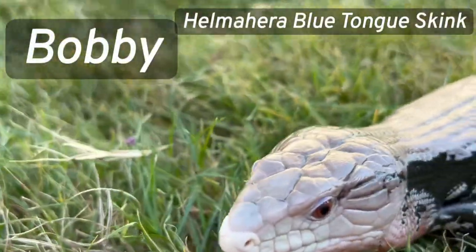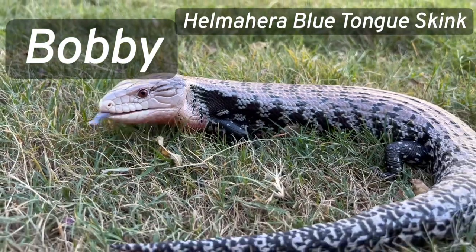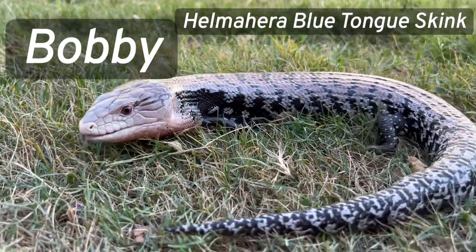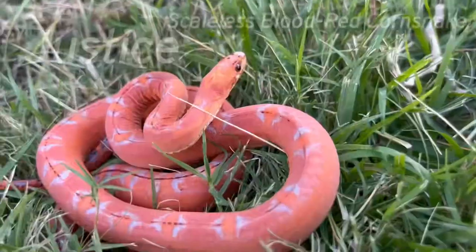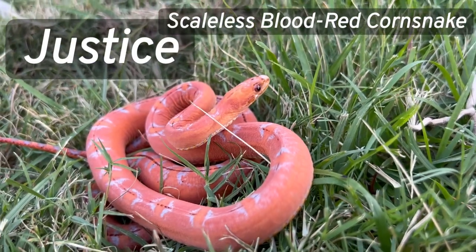Bobby seems to love to pee and or poop on me a lot. Justice by far has the weirdest and coolest feeling skin.